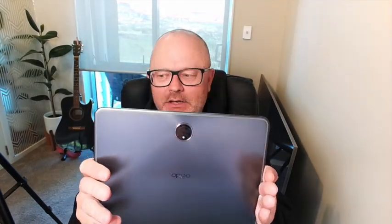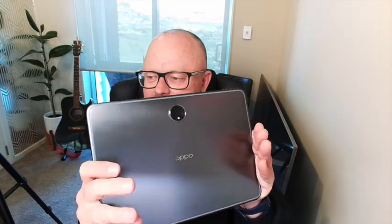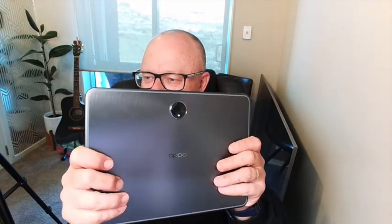Today we're looking at the Oppo Pad 2. Straight away you can see this rather distinctive machined metal finish — that round grainy finish which is quite cool. It tends to show a lot less fingerprints and smudges than a glass back device would. And speaking of distinctive, you've got this rather interesting camera module on there as well.